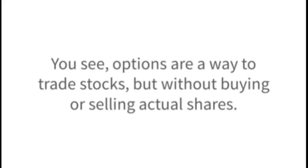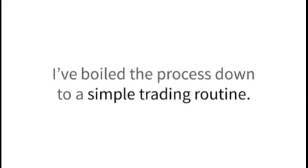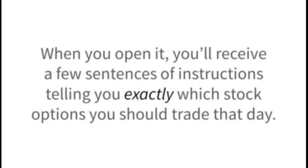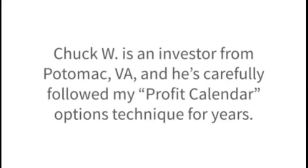You see, options are a way to trade stocks, but without buying or selling actual shares. Instead, you use contracts that give you large amounts of trading power for a specific amount of time. I've boiled the process down to a simple trading routine. It starts when I send you an email each Thursday morning. When you open it, you'll receive a few sentences of instructions telling you exactly which options you should trade that day. When you enter the instructions into your account online or read them to your broker, you get your options payments right away.